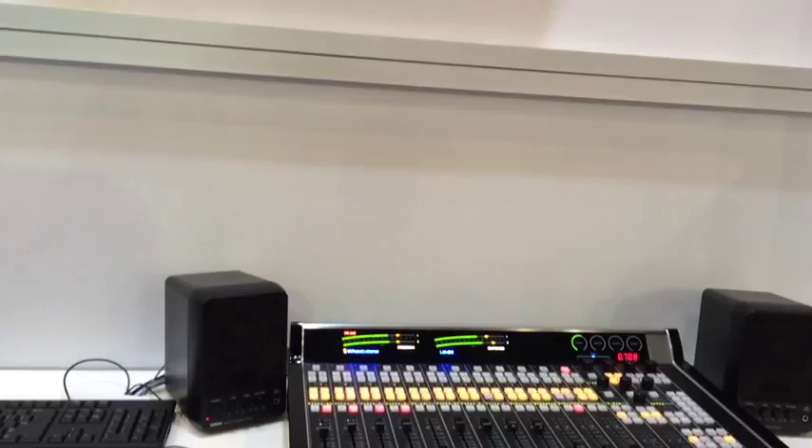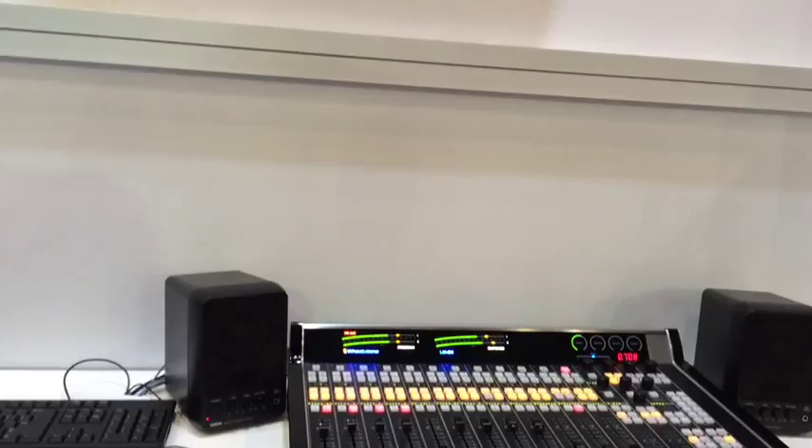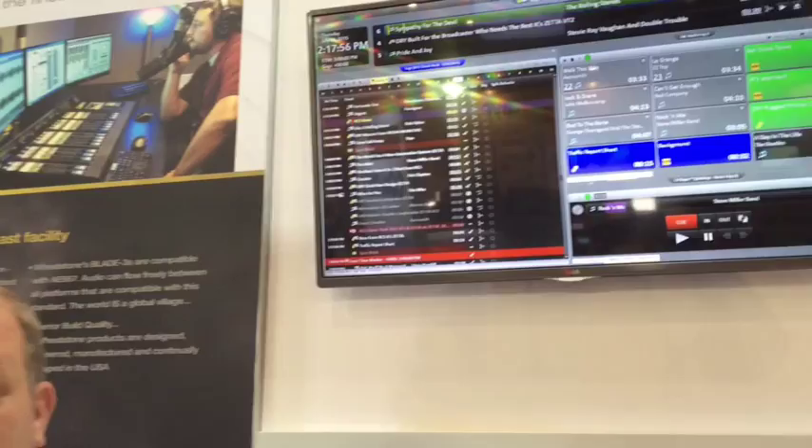This is all tightly integrated. The control is also over the ethernet cable and is virtual as well. There's no physical cabling other than the single ethernet cable. Mike is the general manager for RCS in Australia.